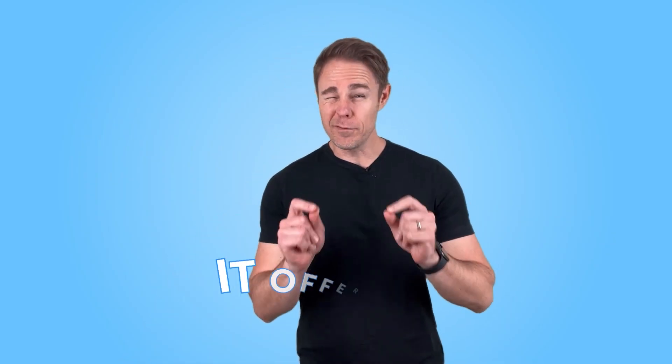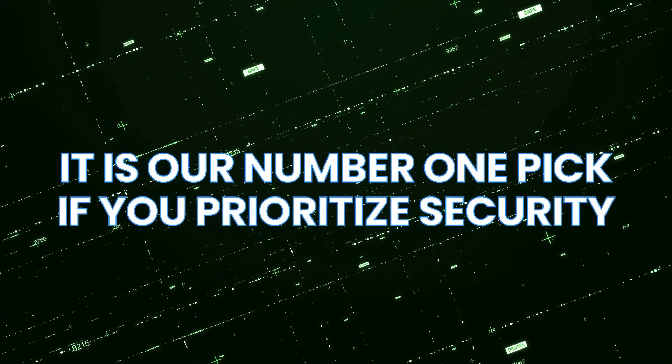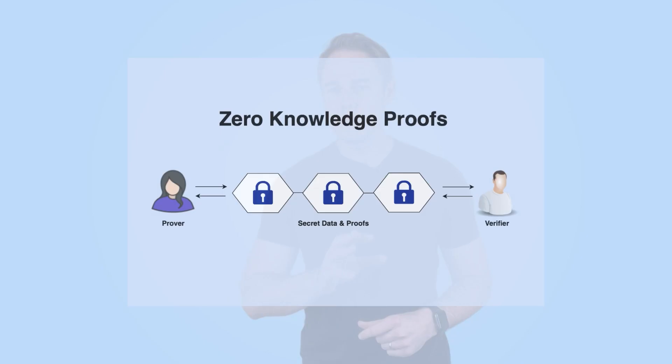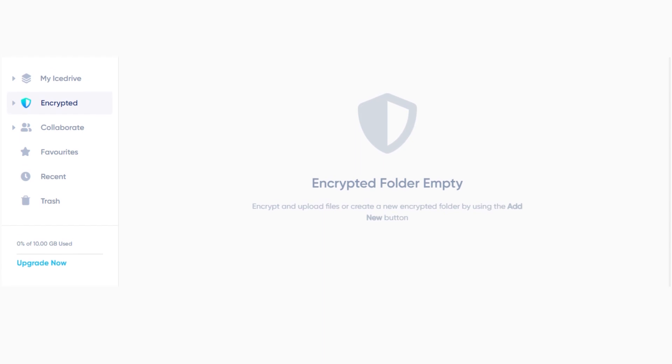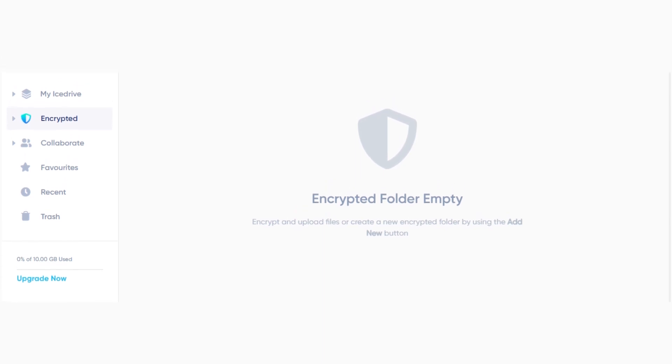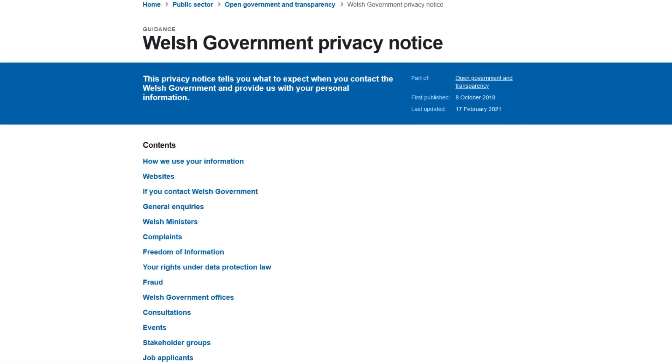Icedrive is the new kid on the block, but has turned some heads in the cloud storage industry regardless. It is our number one pick if you prioritize security. Icedrive offers powerful zero-knowledge encryption so nobody can access your data. You can also use their encrypted folder and two-factor authentication system. Icedrive is also based in Wales, a country known for solid data privacy laws.